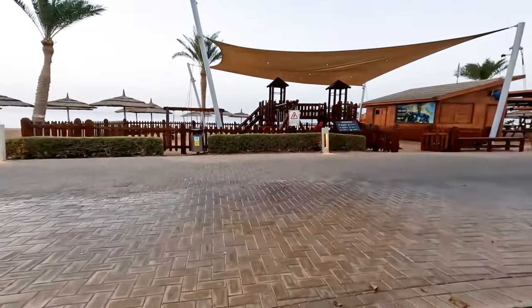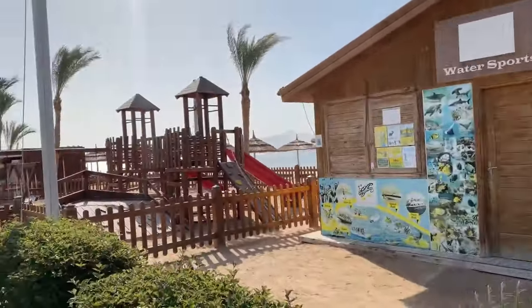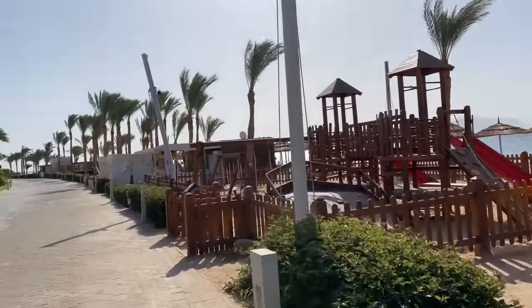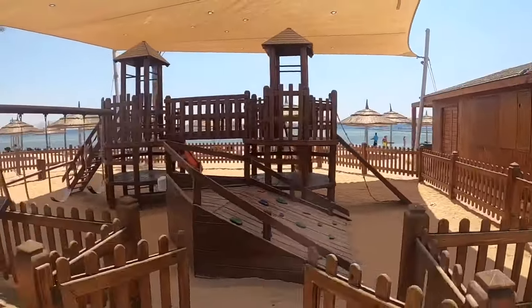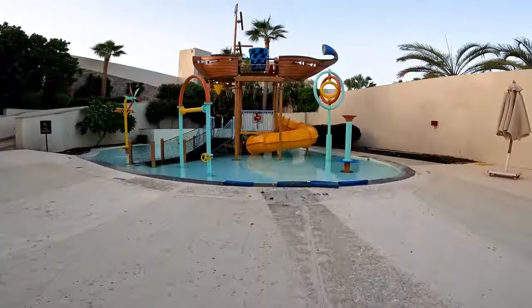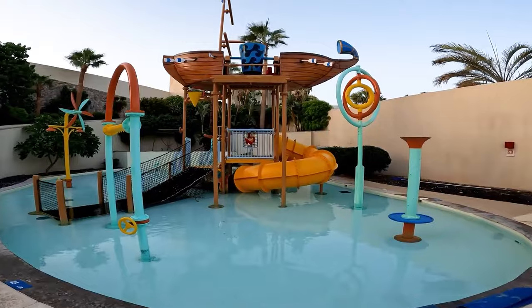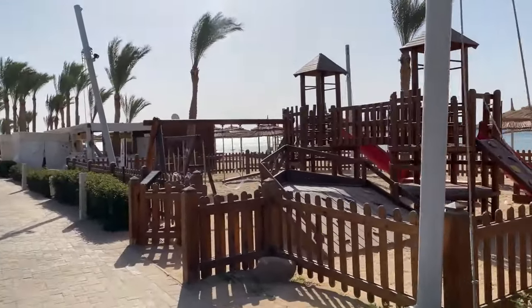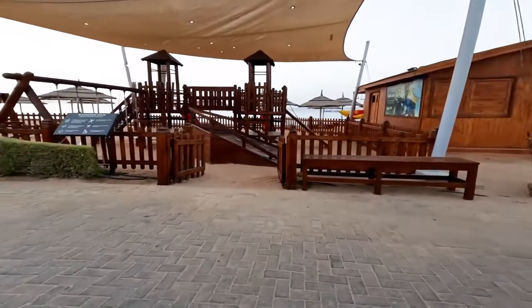For children, the hotel offers a sufficient number of entertainments, so you can always have peace of mind about them. There's a kids' club with many toys, a playground, and a pool with water slides that children love — your kids certainly won't be bored here. For an additional fee, you can leave your little ones with animators. So if you're planning a vacation with children, you and your child will enjoy your stay at the Tui Blue Coral Sea Imperial Sensitory Hotel.